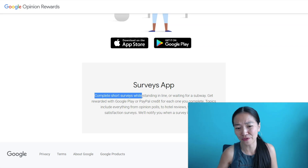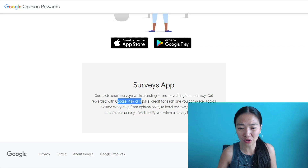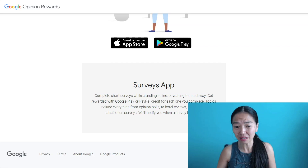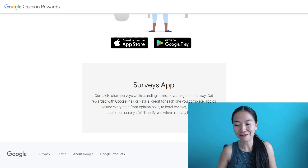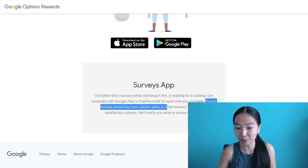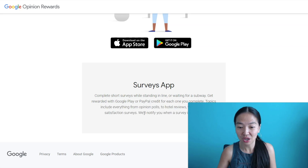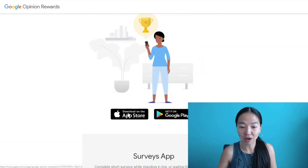Complete short surveys while standing in line or waiting for a subway. Get rewarded with Google Play or PayPal credit — you can cash out with PayPal now. They didn't used to have this before, so this is a great upgrade. Topics include everything from opinion polls to hotel reviews to merchant satisfaction surveys, and they'll notify you when a survey is waiting. You can get it on the Apple Store or Google Play.